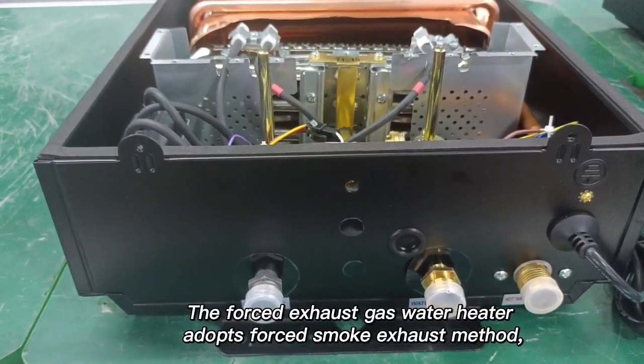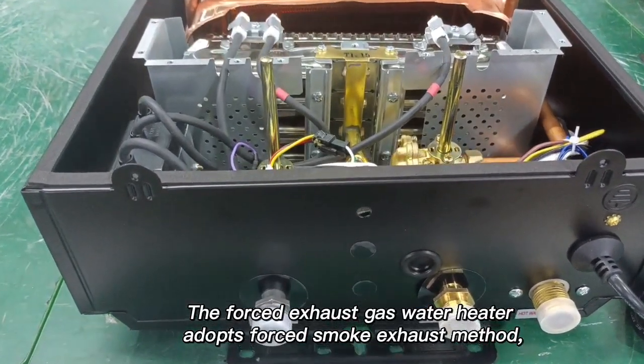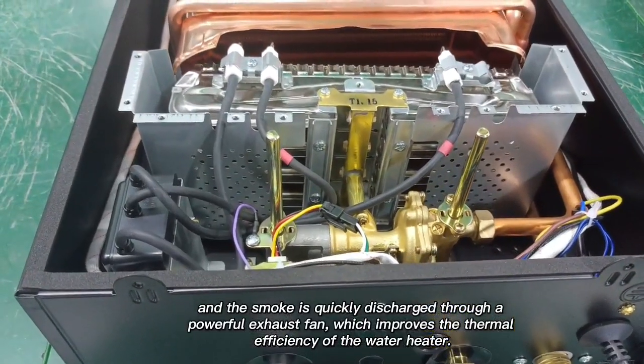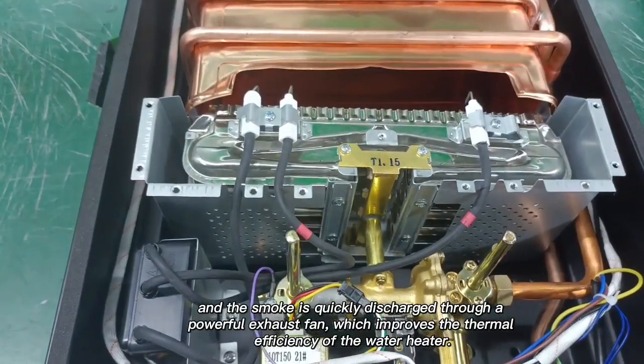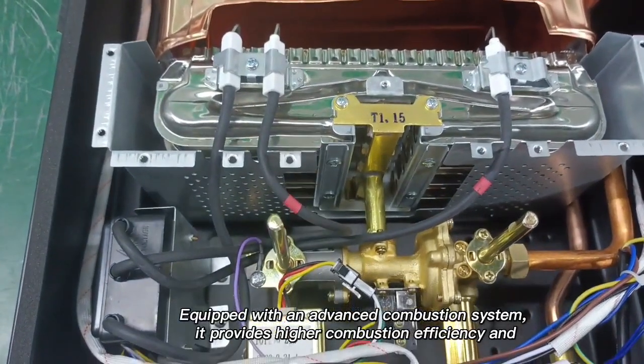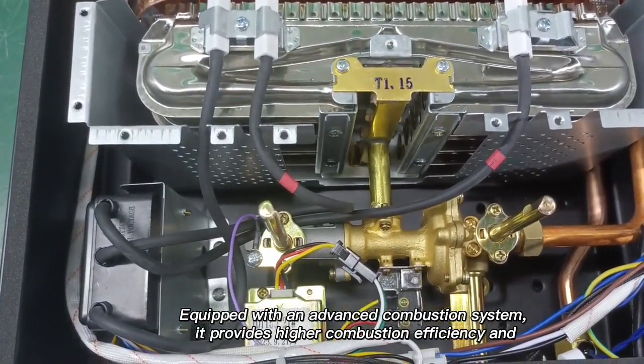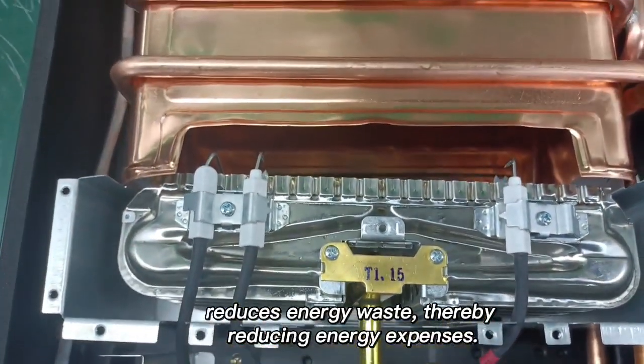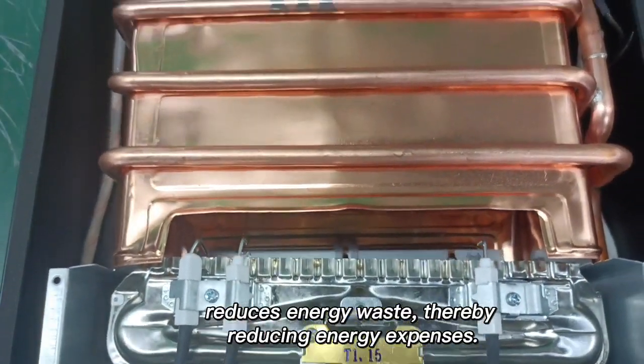The forced exhaust gas water heater adopts a forced smoke exhaust method, and the smoke is quickly discharged via a powerful exhaust vent, which improves the thermal efficiency of the water heater. Equipped with an advanced combustion system, it provides higher combustion efficiency and reduces energy waste, thereby reducing energy expenses.